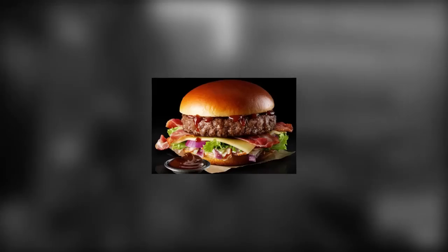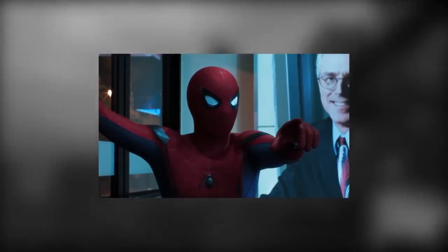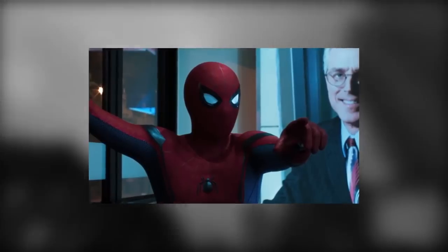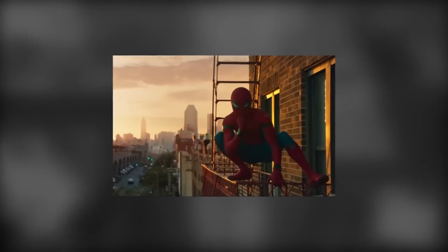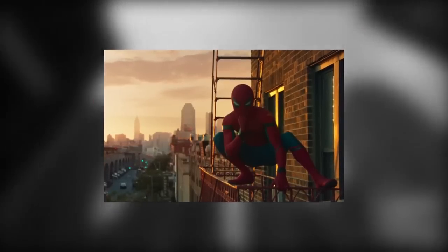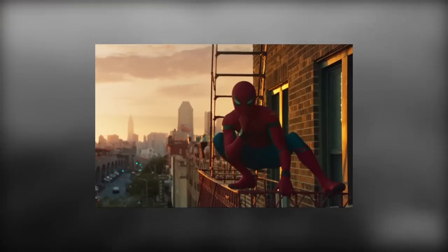Fortunately, this was rectified in Spider-Man Homecoming when we got to see a practical rendition of this gorgeous design, which can be compared to the Signature BBQ from McDonald's. I'm not sure if this is available in many countries, but this is an authentic deluxe burger experience comparable to burgers available in more expensive restaurants. It's classic, it's relatively simple, but it's done with the best quality ingredients throughout and is absolutely spectacular. This choice is always a winner — classic Spidey done to perfection.